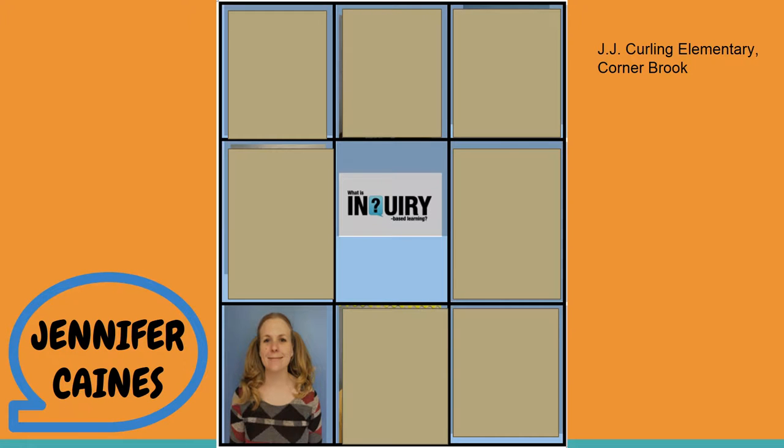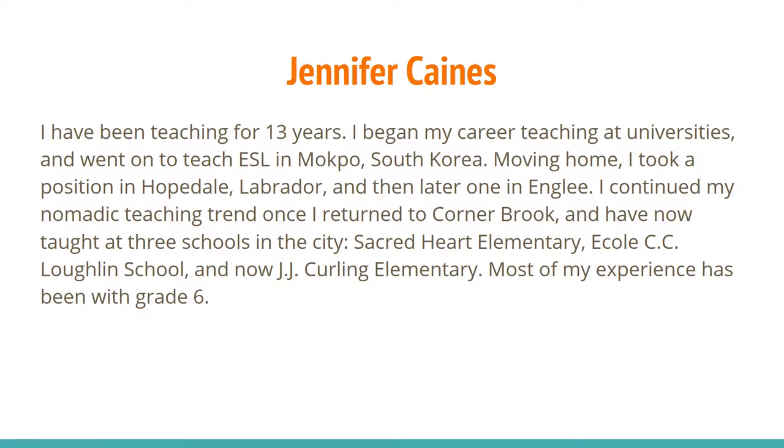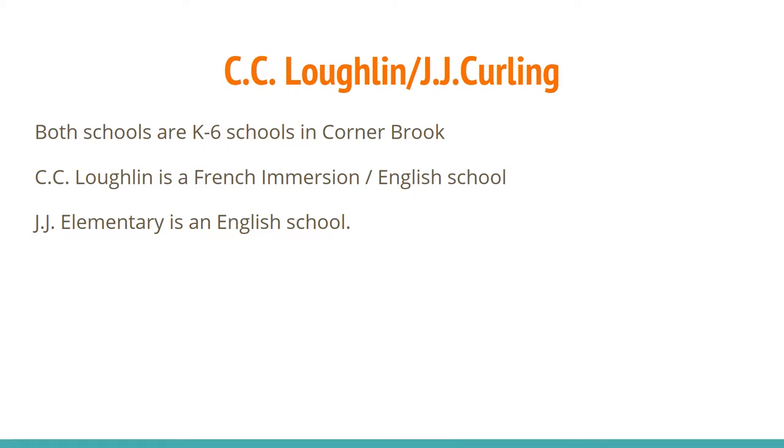Jennifer Canes teaches at JJ Curling Elementary in Corner Brook. She has been teaching for 13 years and her teaching experience has been at the university level as well as teaching ESL in South Korea. Once she moved back to Newfoundland, she taught in Hopedale, Labrador, Angley, and then started teaching in Corner Brook. She has now taught at three schools in the Corner Brook area and is now teaching at JJ Curling. Most of her experience has been in the grade 6 classroom.